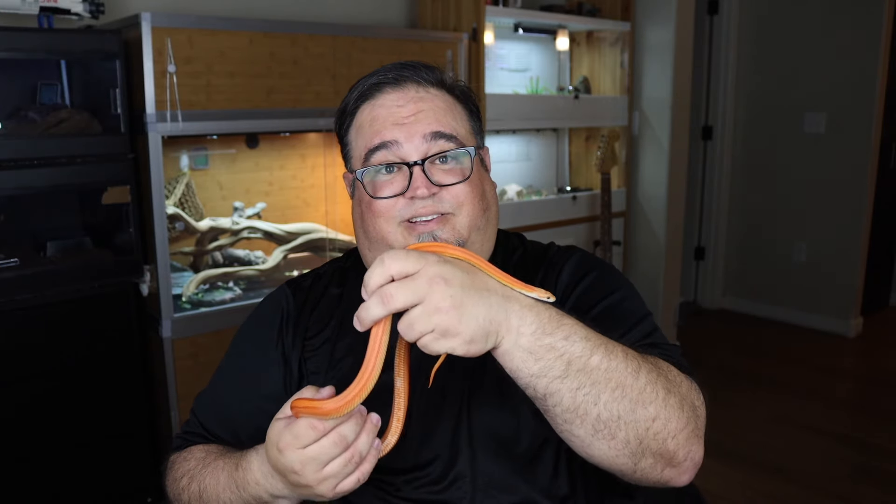First, the corn snake. This is Queen — she is our hypo striped corn snake we found at a local reptile shop. If your goal is to get a snake that's easy to care for and never gives you a moment of stress, corn snakes are where it's at. After a year, this girl's never missed a meal. She's an enthusiastic eater and growing like crazy.